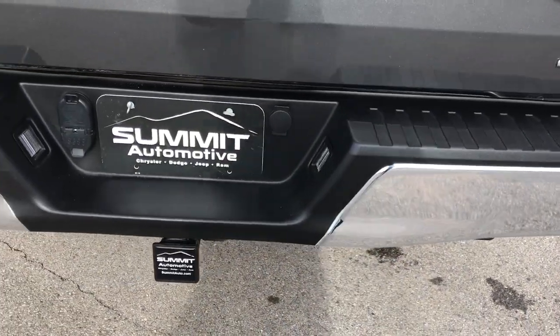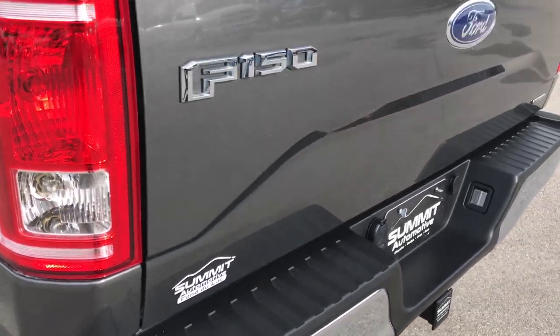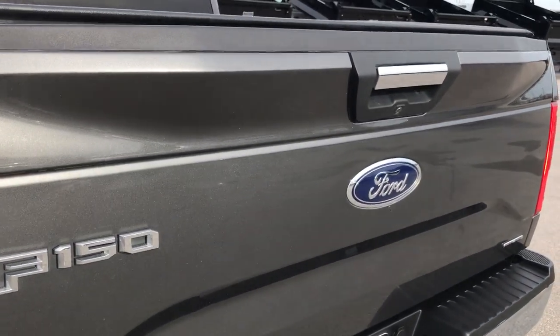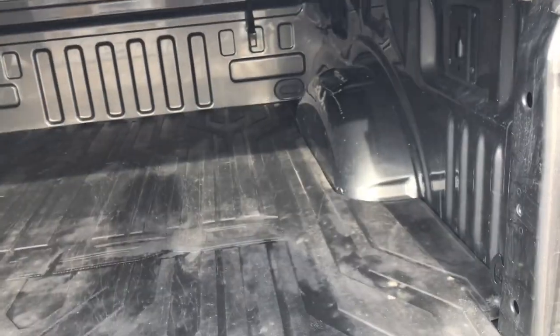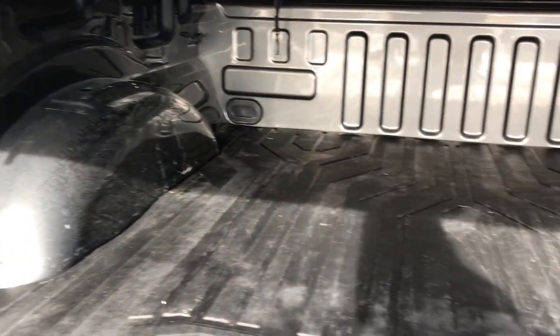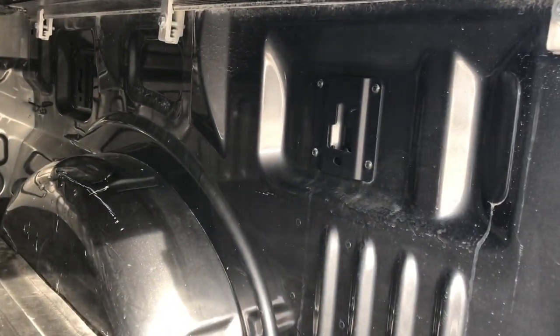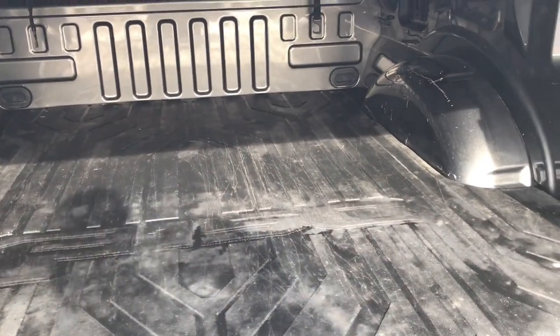Rear bumper is in absolutely perfect condition — no dents or dings. It has a full towing package which includes a receiver hitch, 4-pin, and 7-pin wiring. Backup camera. Tailgate is in excellent condition. It does have a bed mat, and the bed is in really nice shape as well. It has anchor system supports with cleats inside the truck, and a really nice low-pro Truxedo soft rolling tonneau cover.